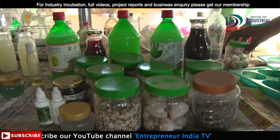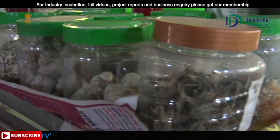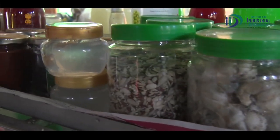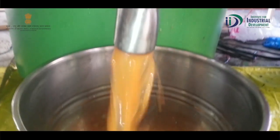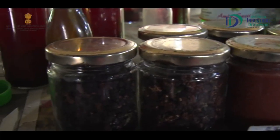Marketing: आप चाहें तो अपने innovative products तैयार करके अपने brand name और logo के साथ उन्हें बेच सकते हैं। साथ ही आप online marketing करके भी अपने products को supply कर सकते हैं। आपकी profitability आपकी marketing और आपके बनाए हुए products पर depend करती है।